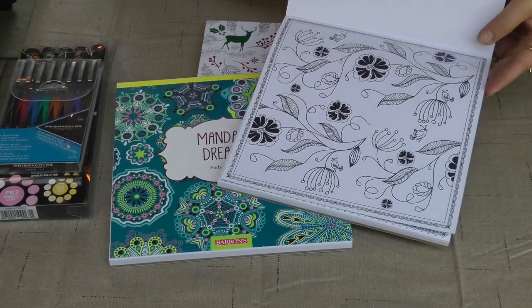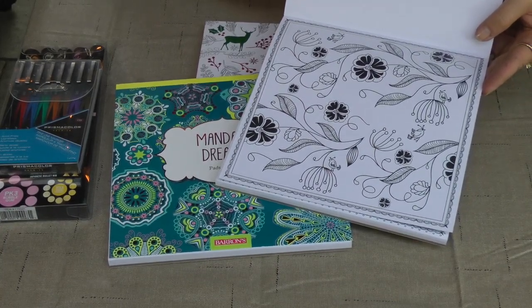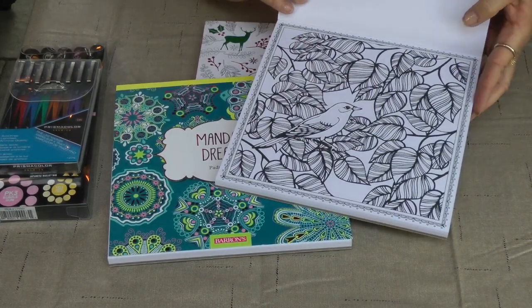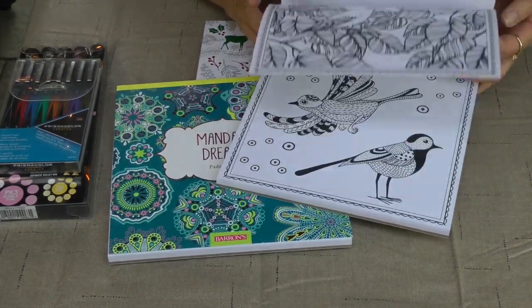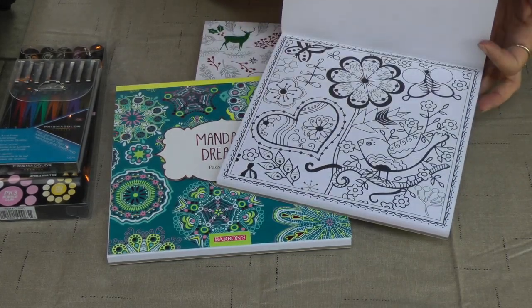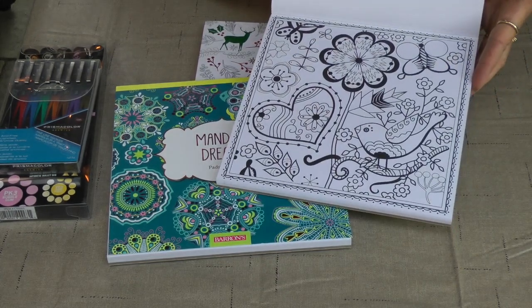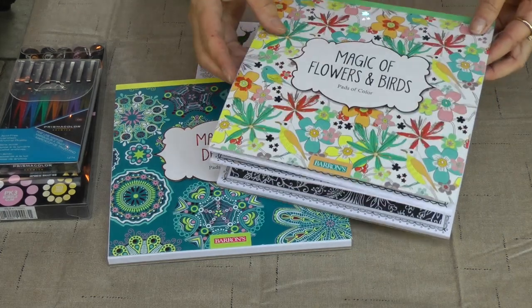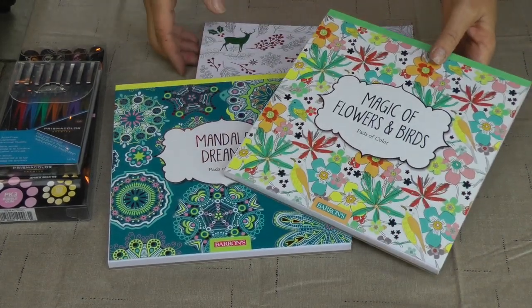Once you're done, you can frame it. You can also make it into a card, give it as a gift — however you want. It's yours to do whatever you'd like to do with. There are some really pretty, neat pictures in here that you can color. That's the Magic of Flowers and Birds.